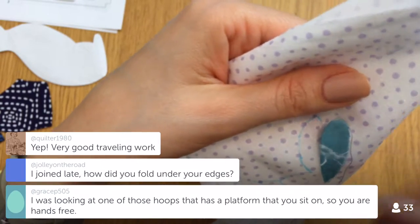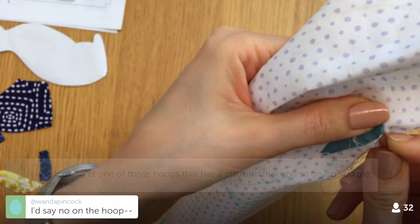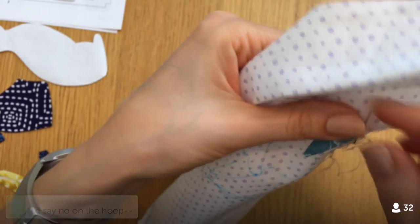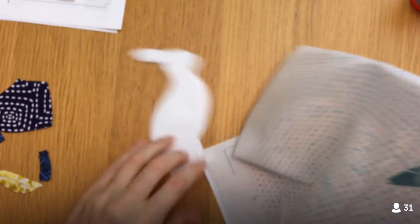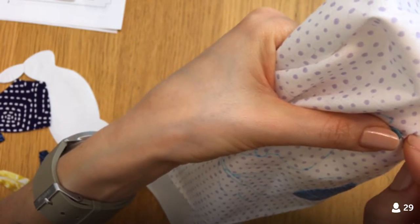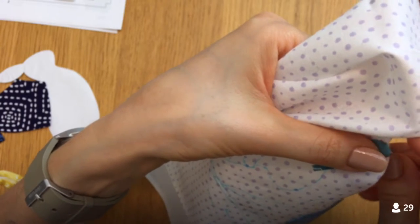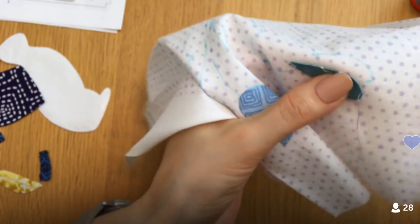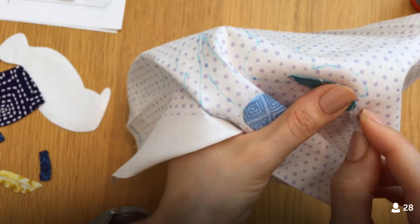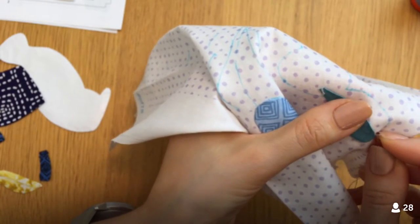So how do you fold under the edges for this block? This was a technique recommended by the designer of Block 25. First, we made freezer paper templates of all the pieces. Then with very heavy starch, we starched and pressed the seam allowances over the edge of the freezer paper. It was quite a process — it took like three or four days just to get all the pieces prepped. But now that they're prepped, it's awesome and easy.